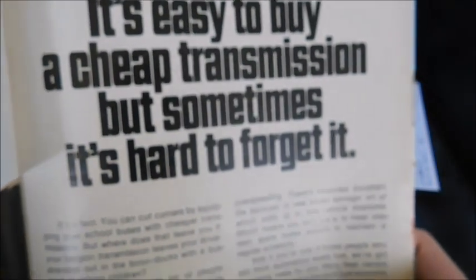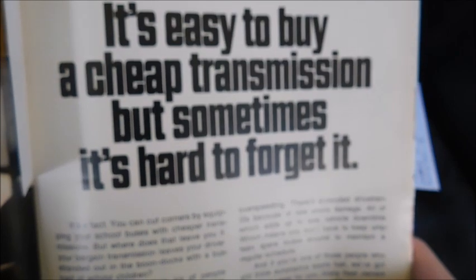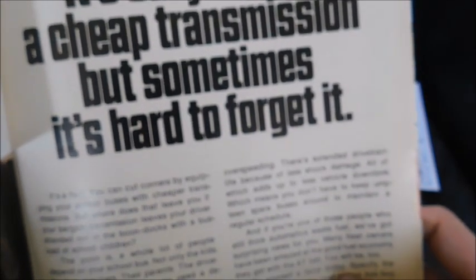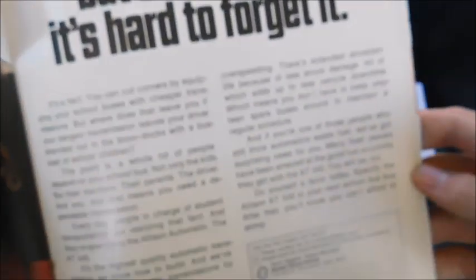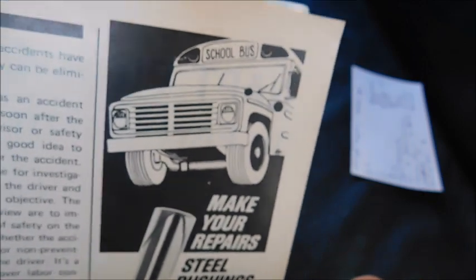The next ad is for Allison automatic transmissions, showing the inside of a Carpenter with students on board. It says 'It's easy to buy a cheap transmission, but sometimes it's hard to forget it.' A nice shot of a Carpenter and information about the Allison automatics.